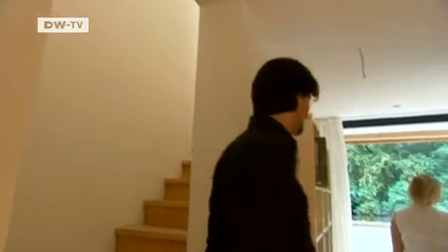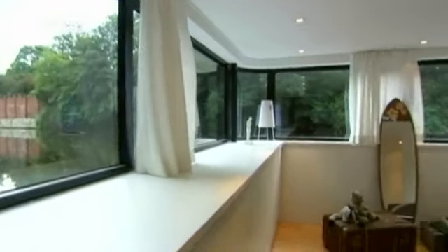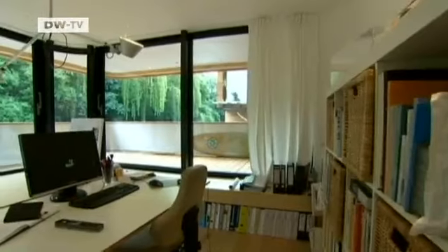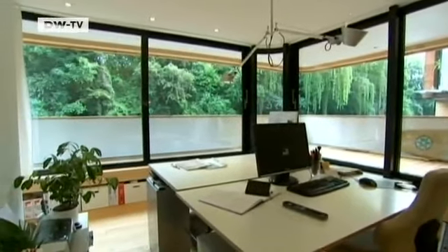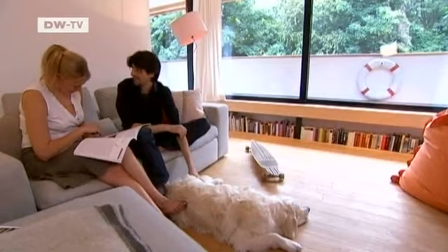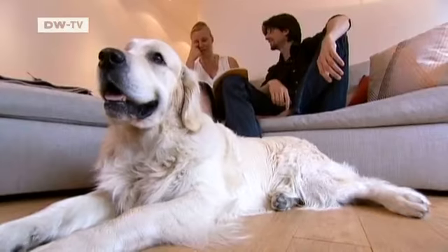The houseboat has two stories — the living space is on the lower floor, 40 centimeters under the water line. The pontoons under the house are fixed on steel pillars so the current doesn't carry the house and its occupants down the canal.